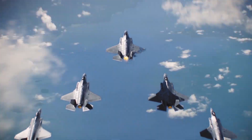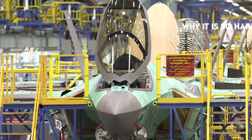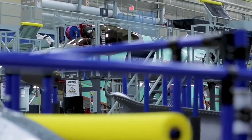Hello, everyone! You're watching another episode of Military TV. In today's session, we're going to discuss why it's so hard to develop stealth aircraft. If you're curious to the answer, stay tuned and watch this video till the end.